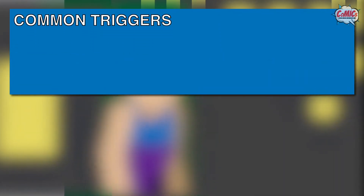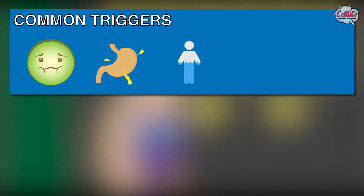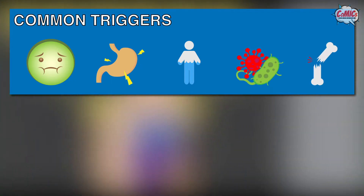It is commonly triggered by vomiting, upset stomach, dehydration especially during fasting, infection, and severe physical injury.